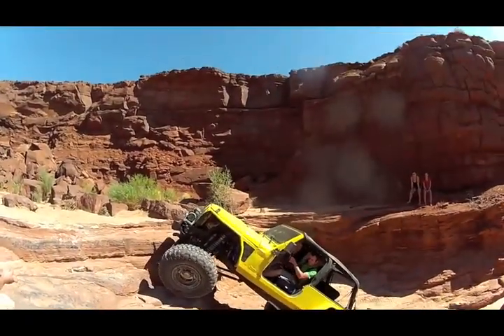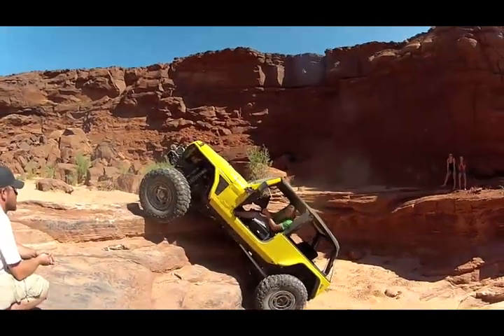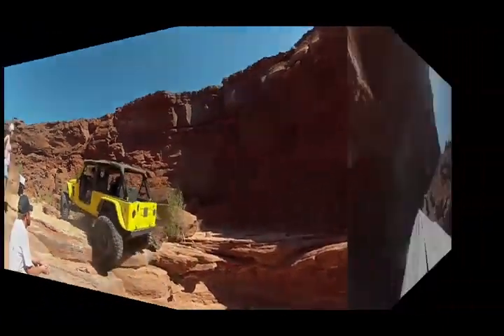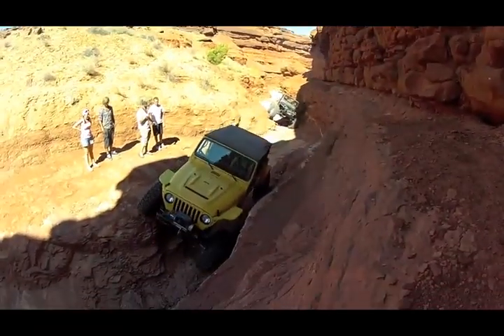This is the first obstacle that you're going to come to — here's a view from the top. This obstacle is called the Pickle, and here's a view from the top of that as well.